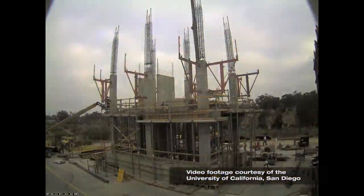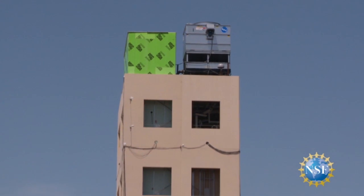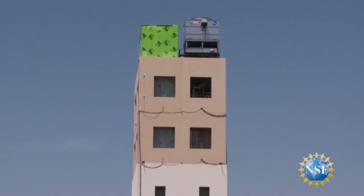Hilti has been involved with this project since really from the very beginning. In the summer of 2006, we had just completed a successful series of tests on anchored piping systems in a full-scale structure together with UCSD, and the project team realized that there was a much larger opportunity and need to understand the interactions between non-structural systems in a building.